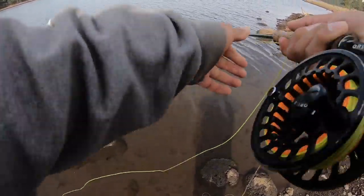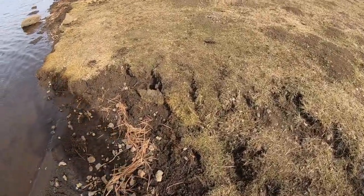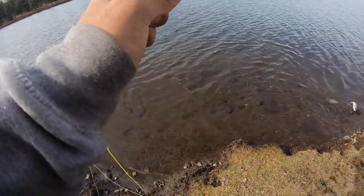First fish is a rainbow! Rainbow, rainbow — it's a rainbow!